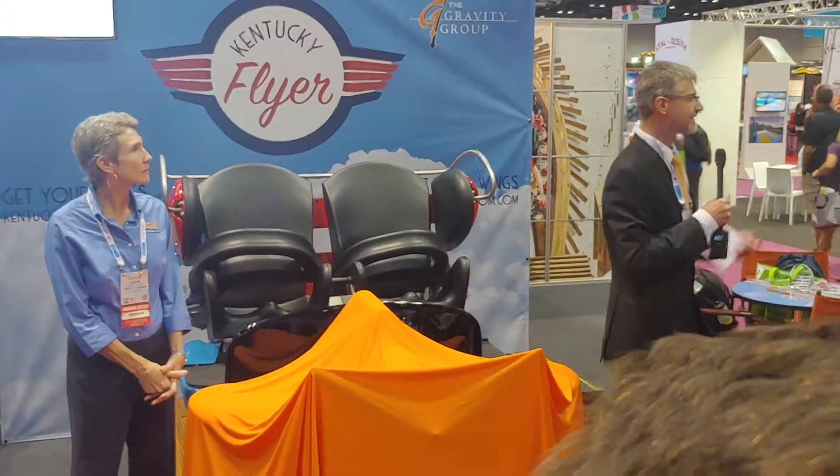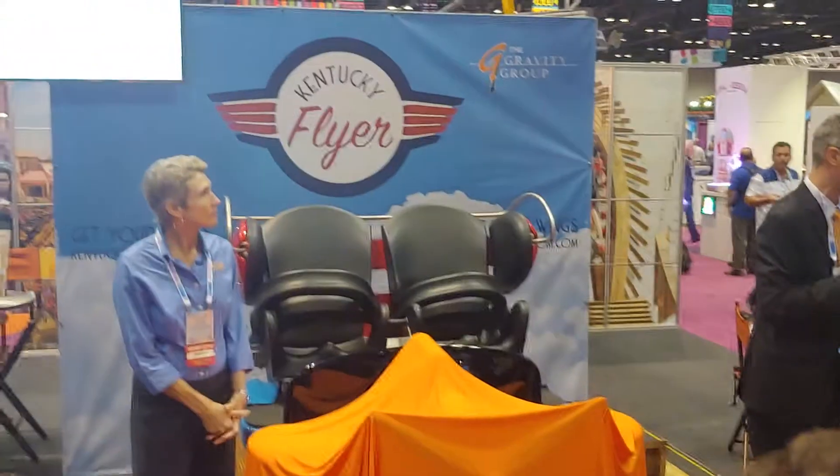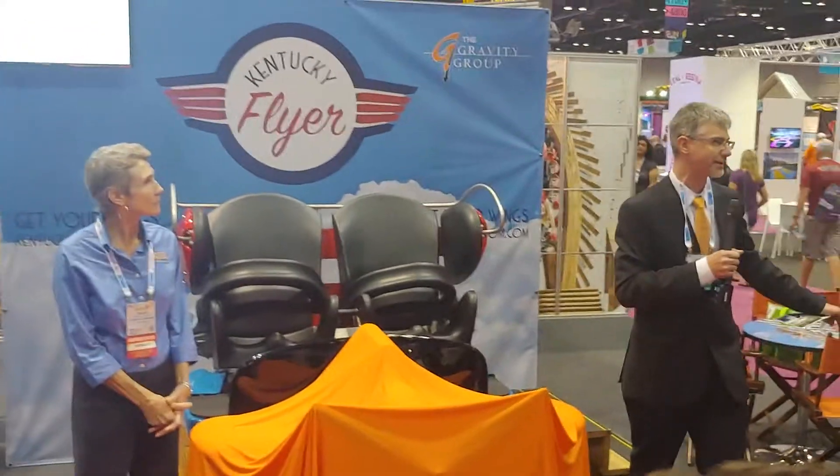It was something that teenagers want to ride over and over again along with their little brother. And so that's the goal here with the Kentucky Flyer.